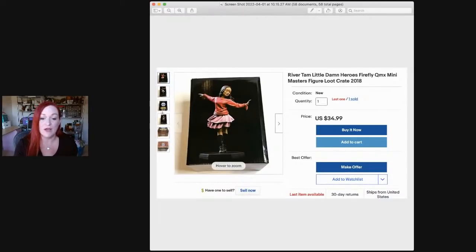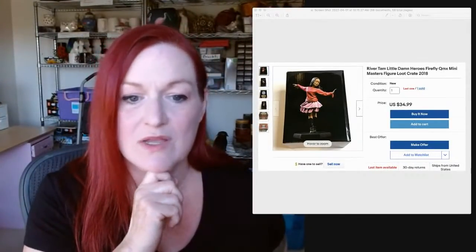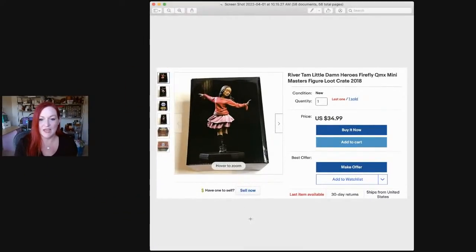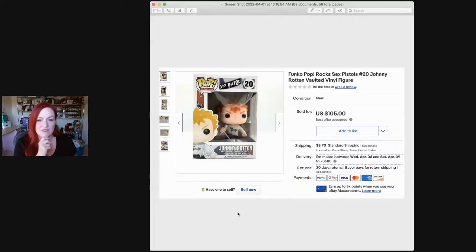Next up is a figure from a Firefly loot crate. Loot crates are a monthly subscription box, and Firefly is a TV show that isn't on anymore but was such a good show. I was getting the crates just for fun and knew the items would sell later. I had multiples on some of these. This is River Tam and sold for $35. And this is a Pop figure of Johnny Rotten from the Sex Pistols — I had two, bought at a junk store in Houston for $15 each. This one sold for $105.